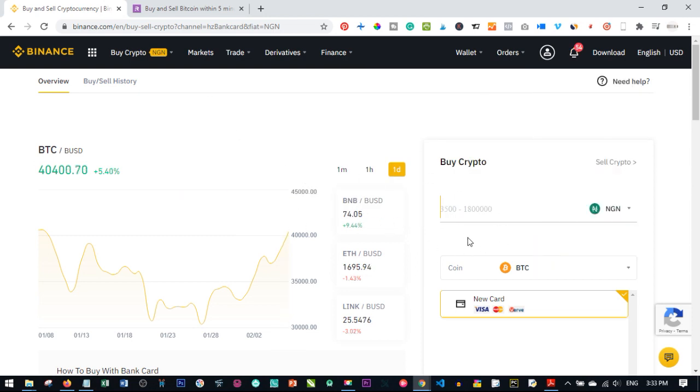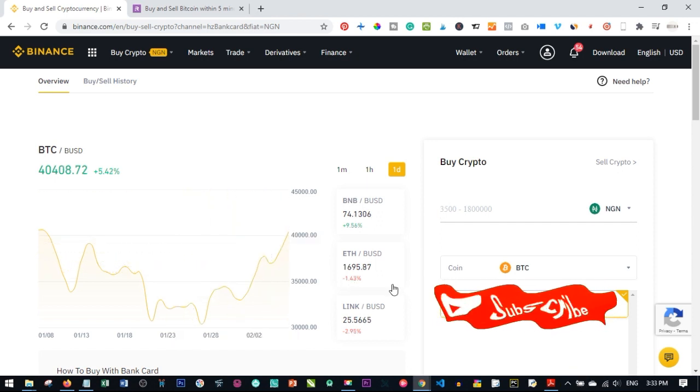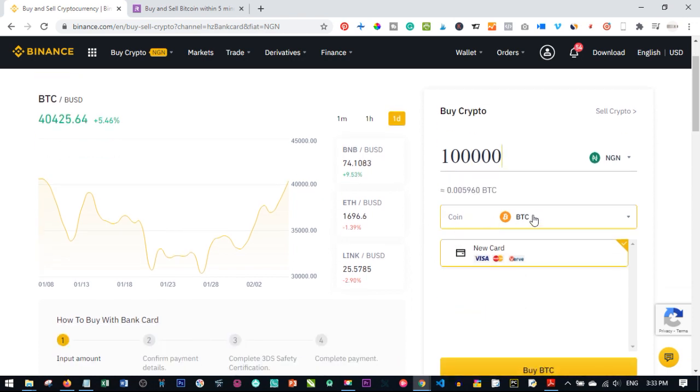Once you create a free account, go through the KYC verification process for both Binance and Remitano. You can also withdraw Bitcoin and convert it to naira, which transfers directly to your bank account without issues. Links are in the video description to create a free account. Let's say I want to buy Bitcoin for 100,000 naira — just input the amount.